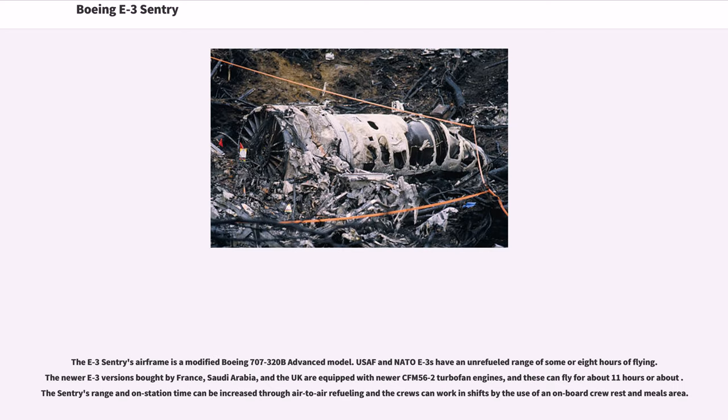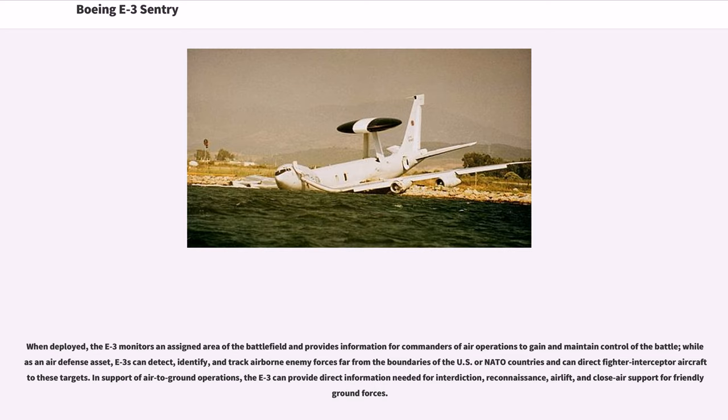The E-3 Sentry's airframe is a modified Boeing 707-320B advanced model. USAF and NATO E-3s have an unrefueled range of some eight hours of flying. The newer E-3 versions bought by France, Saudi Arabia, and the UK are equipped with newer CFM-56-2 turbofan engines, and these can fly for about 11 hours. The Sentry's range and on-station time can be increased through air-to-air refueling, and the crews can work in shifts using an on-board crew rest and meals area. When deployed, the E-3 monitors an assigned area of the battlefield and provides information for commanders of air operations to gain and maintain control of the battle. As an air defense asset, E-3s can detect, identify, and track airborne enemy forces far from the boundaries of U.S. or NATO countries and can direct fighter-interceptor aircraft to these targets.